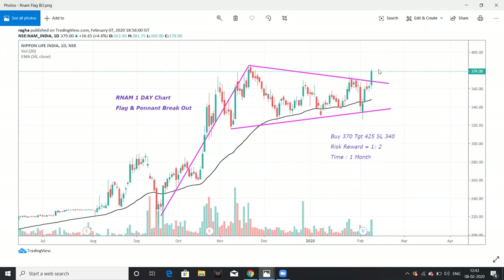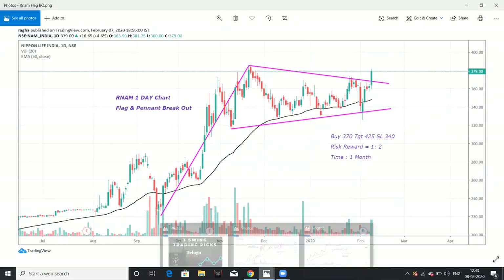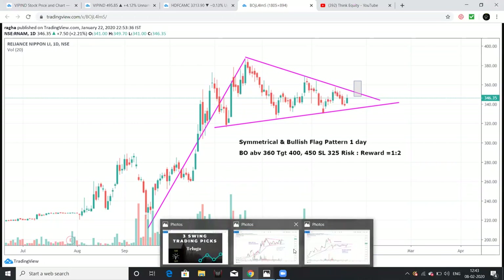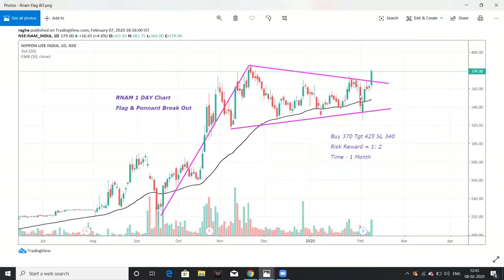This stock is a breakout. We shared this chart and were also watching 340 levels. There were 3.45 levels at the time of sharing; now there are almost 3.80 levels — already 40 rupees, almost 15% movement. There is still a buying opportunity at 3.70 levels for targets of 4.25. If this pattern closes below 3.40 levels, this pattern is invalid.